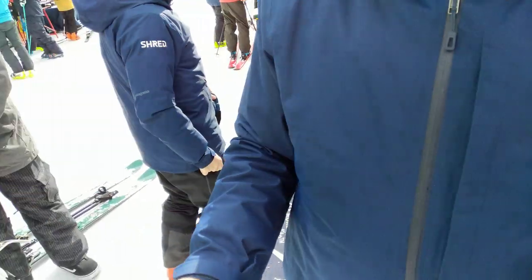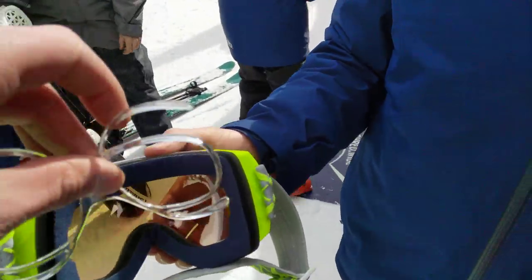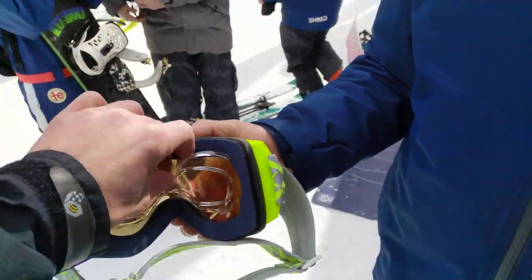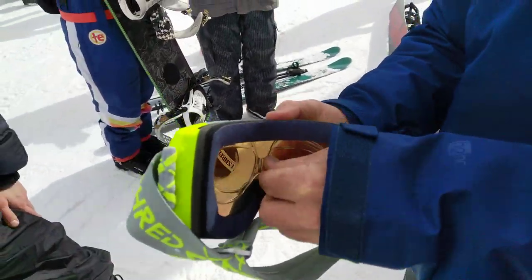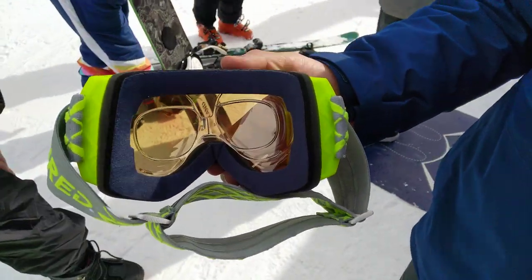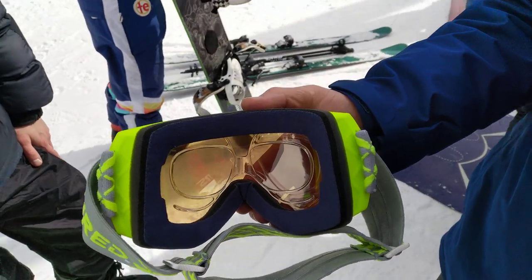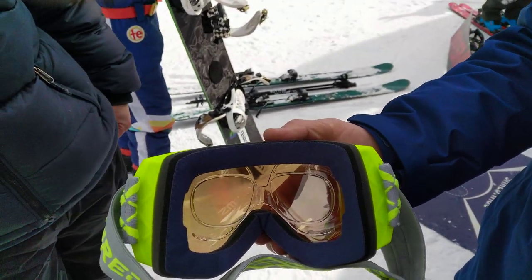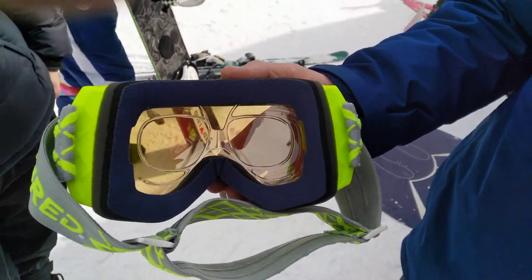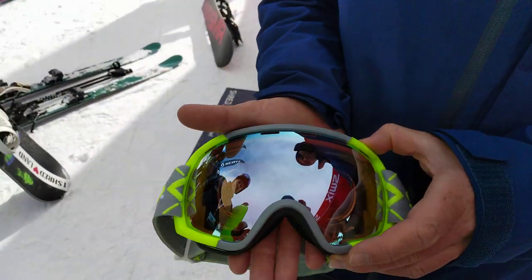We'll show you real quick here how our prescription inserts fit in these goggles. Mark, go ahead and stick that insert in there — it just kind of scoots right in. Nice and easy to get set in there, and they are pretty universal — they fit most goggles. If not, you can heat up the pieces and mold them, so we've done that before too if they need a little extra help.